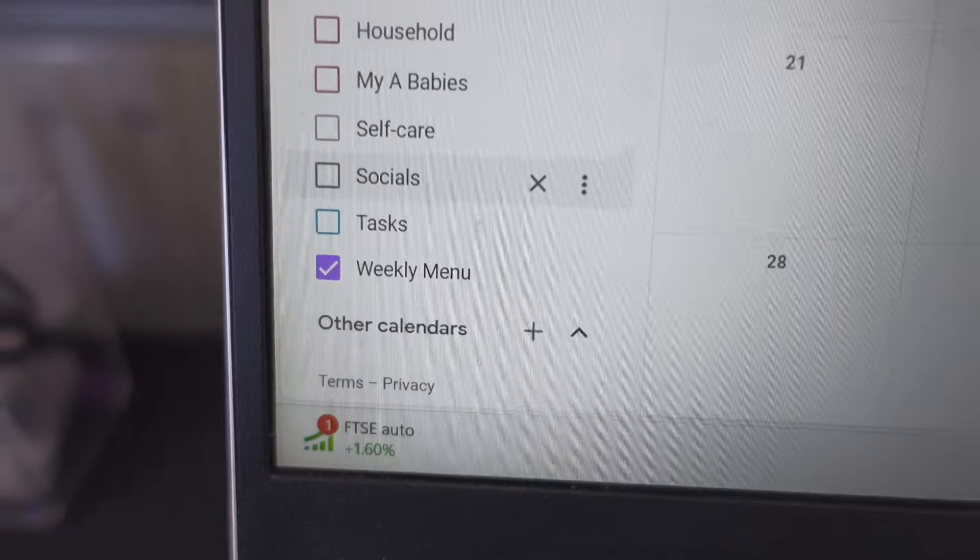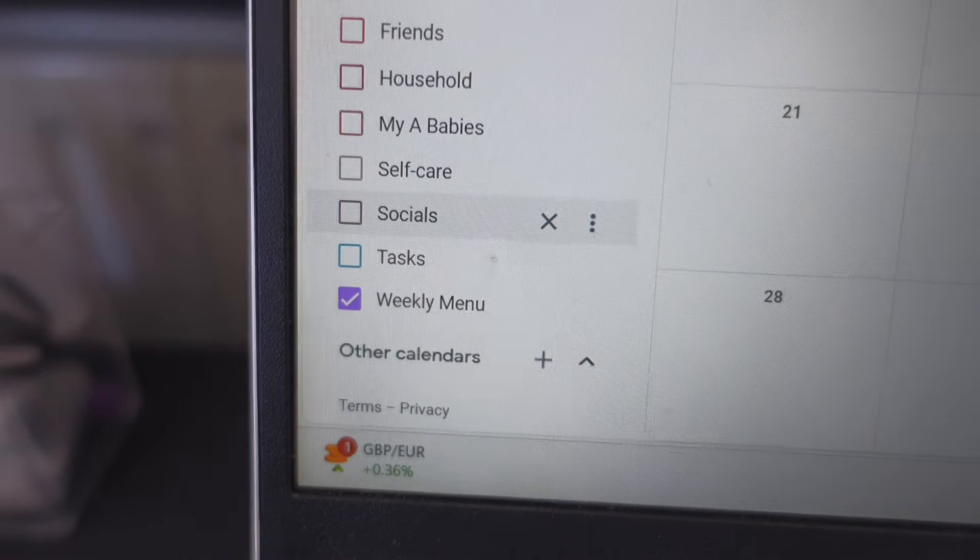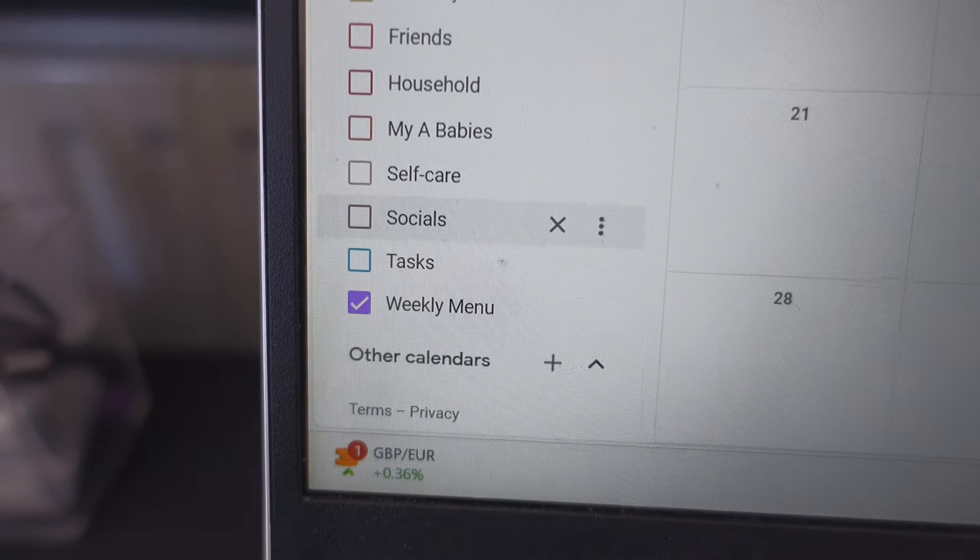Rather than going to the actual store — sometimes we do go to the store to get top-ups — but for the most part I do an online shop. I'm going to show you how I do my weekly planning. As you can see I've taken off all my other calendars and left my weekly planner calendar so that it's clear, simple, and easy to work with.